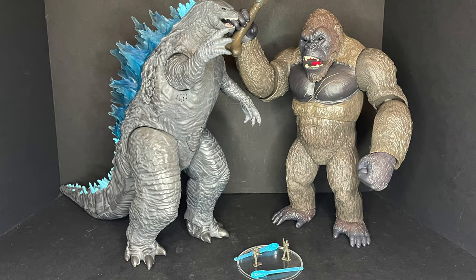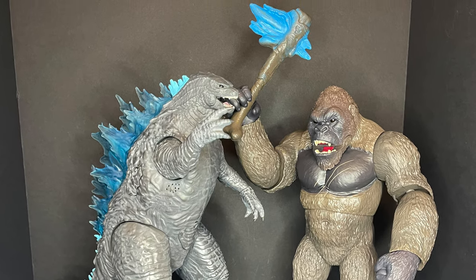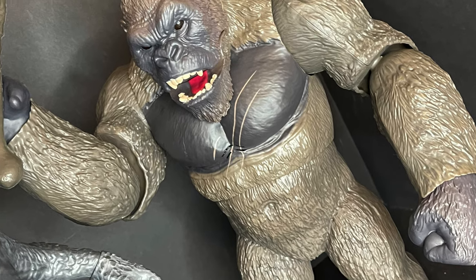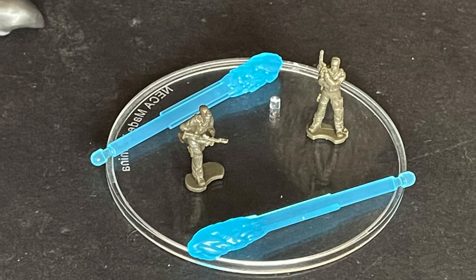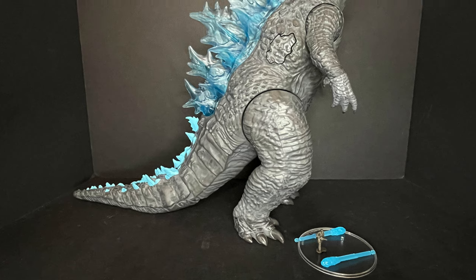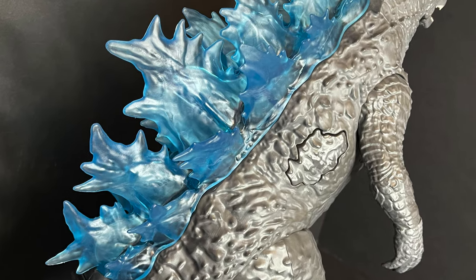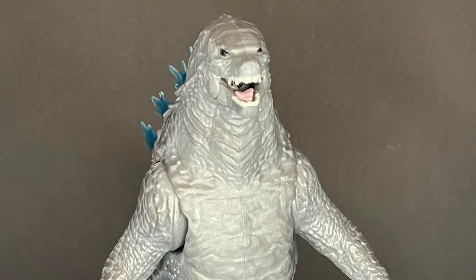Here they both are out of the packaging, and yeah, these are some hefty, heavy figures — exactly what I want to see in Godzilla versus Kong figures. These heavily differentiate from the smaller and medium figures; these are the gargantuan size. Godzilla comes with two missile-firing projectiles, the blue flame and everything else. He's huge, he's long, and he kind of reminds me of the JAKKS Pacific Godzilla mold, to be quite honest. He's got blue light-up fins.